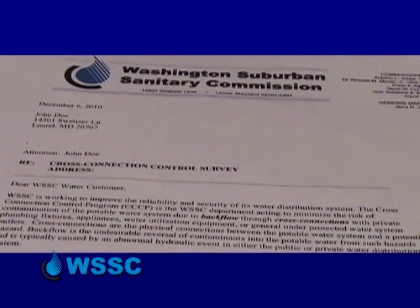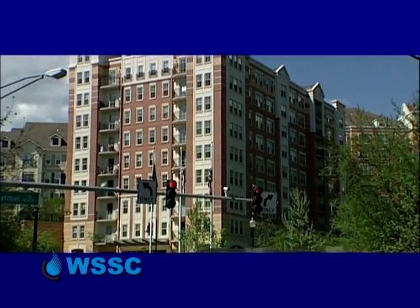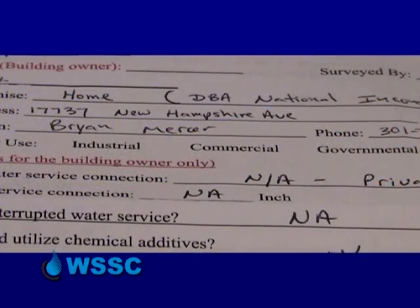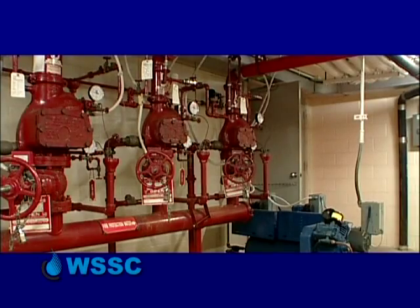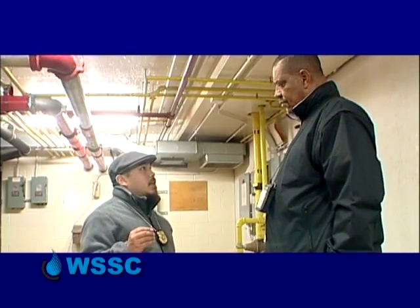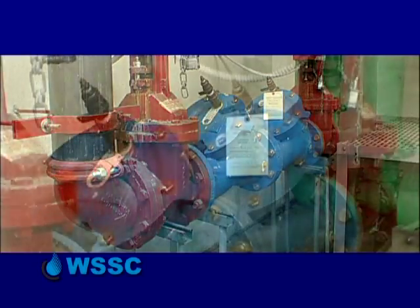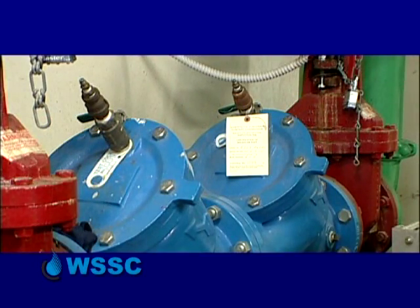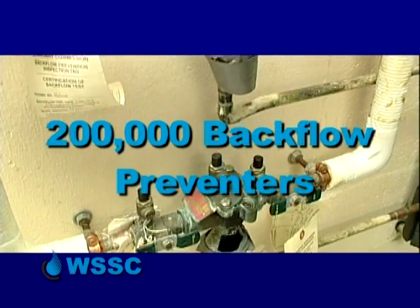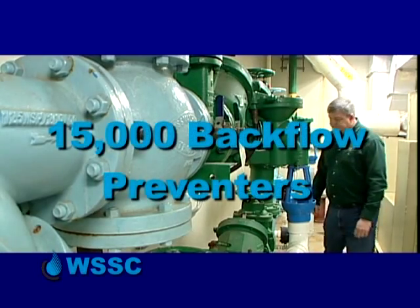WSSC is sending out hundreds of letters every month, reaching out to property owners, tenants, and building owners of commercial and industrial properties, asking them to do a self-survey — provide information about what's going on at the property, where the water is going, how it's connected to various pieces of equipment, and when the backflow preventer installed at the time of new construction was last tested. There could be as many as 200,000 backflow preventers in the WSSC district, but only about 15,000 are currently accounted for.